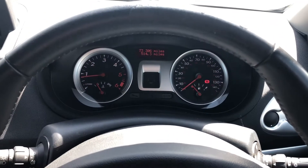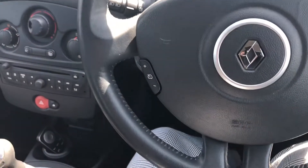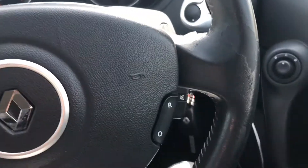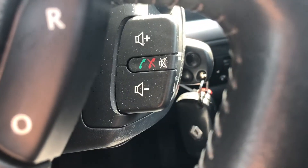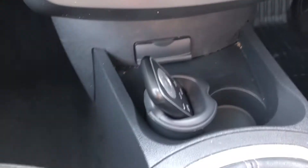On your driver's side you've got your driver's digital display and you can see that this car has done 73,306 miles. It also comes with the multi-function steering wheel where you can control different aspects like your volume as well as answering or declining calls, all from one place.